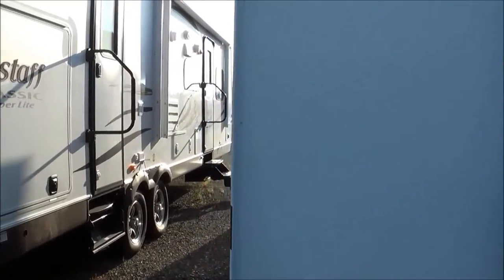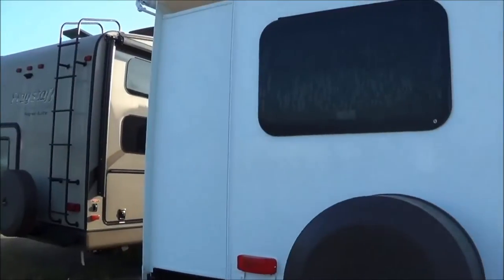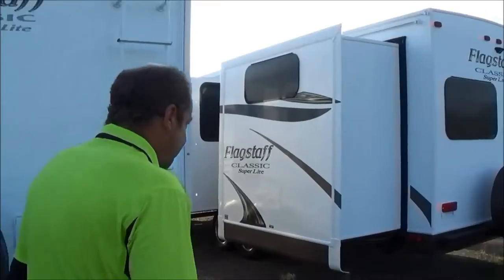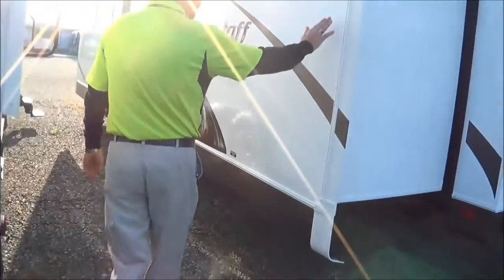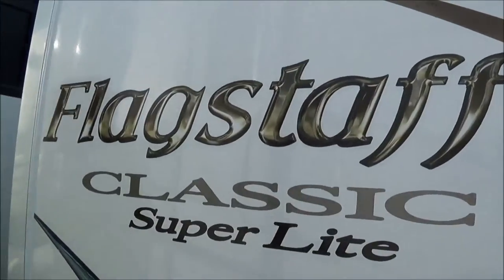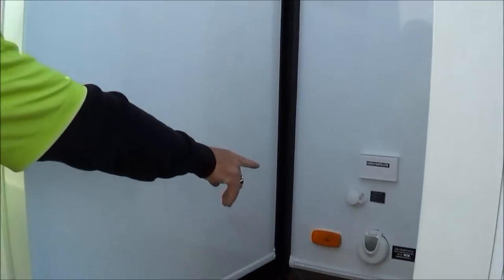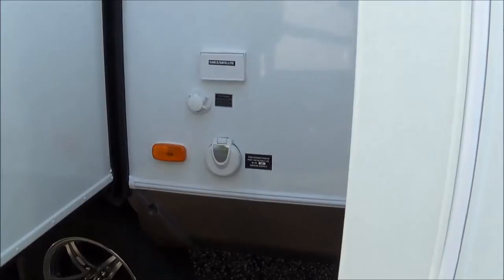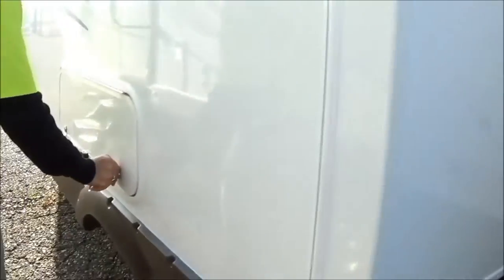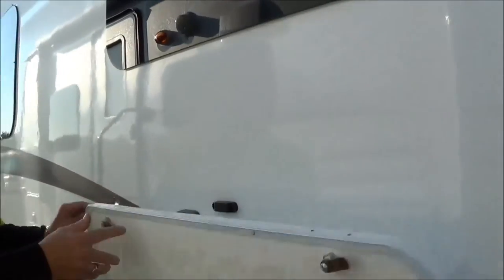This is the 831BHDS. Here's another one: I happen to have the slide topper awnings on one of them, so I've got one with the slide toppers and one without. Come on around here — you got the nice gel coat look fiberglass on the exterior, all laminated. Another nice thing: laminated on your slide sides, which a lot of the other manufacturers don't do. 30 amp service with a light that will indicate, black water flush right there so you can clean out your black water tank, and some more storage here. Frameless window.